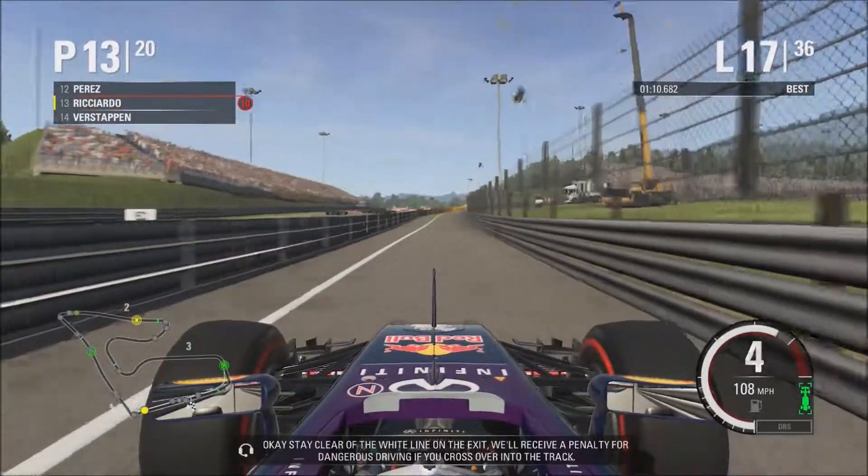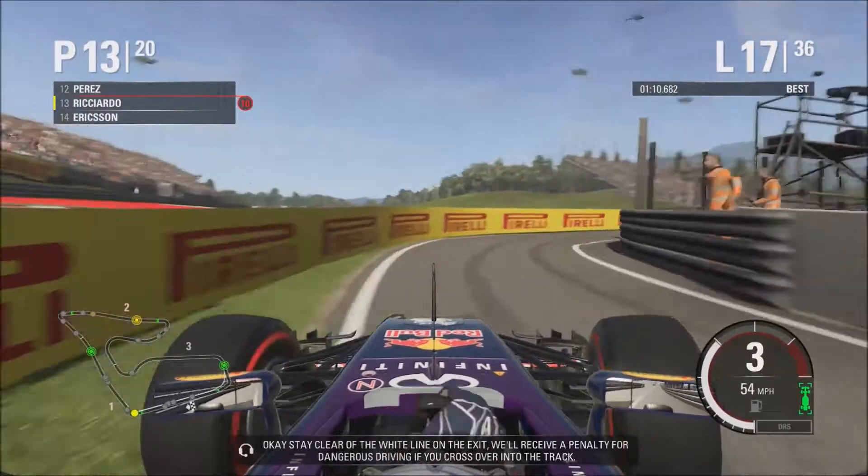Stay clear of the white line on the pit exit. We'll receive a penalty for dangerous driving if you cross over into the track.